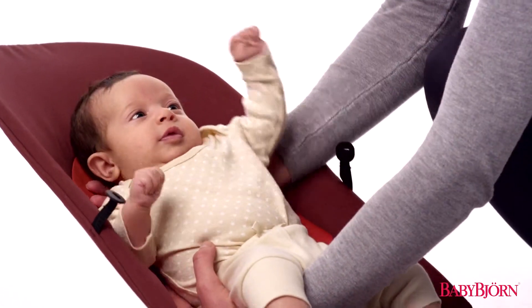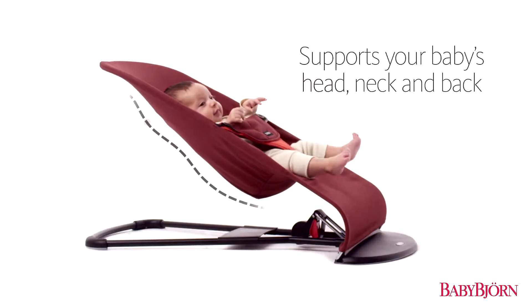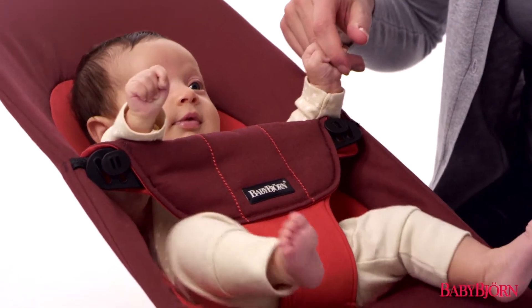Designed in close consultation and recommended by top pediatricians, the Bouncer Balance Soft's contoured form provides proper support for your baby's head, neck, and back. The soft fabric seat creates an extra cozy feeling for your baby.